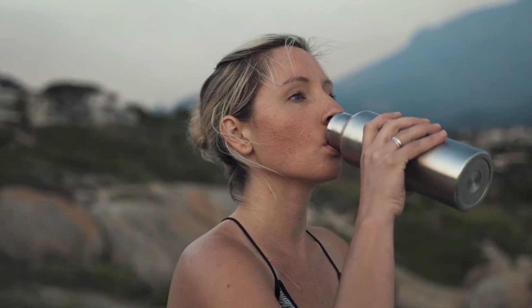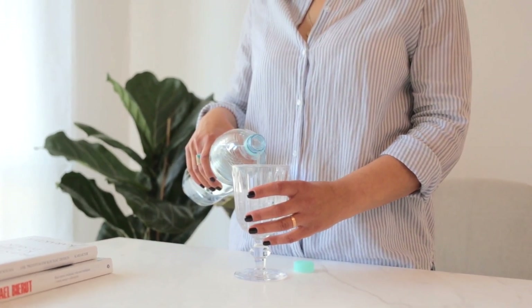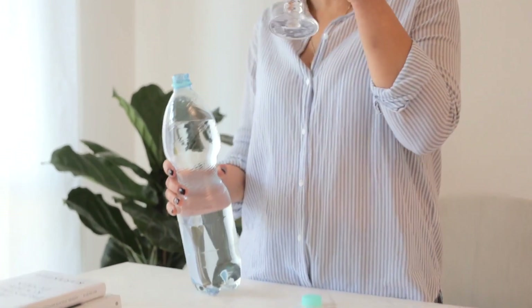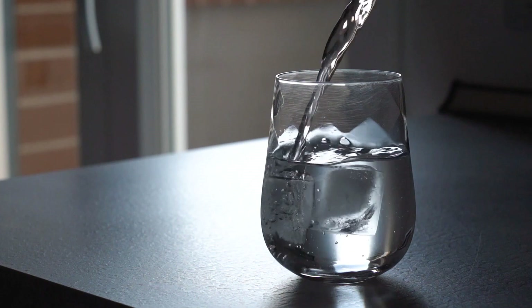Drinking plenty of water throughout the day can help flush out bacteria and food particles that can contribute to bad breath. Additionally, staying hydrated can help prevent dry mouth, which is a common cause of halitosis.